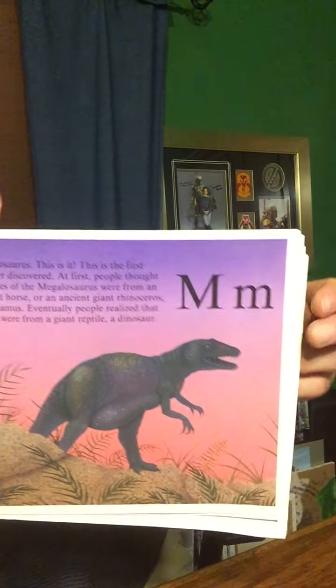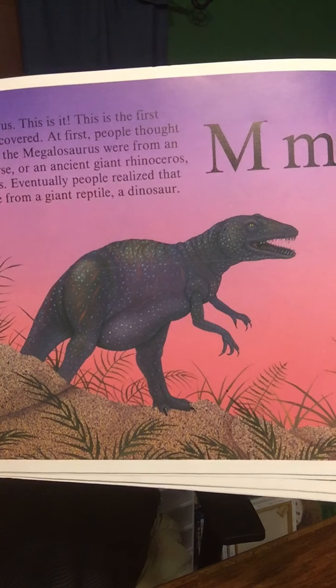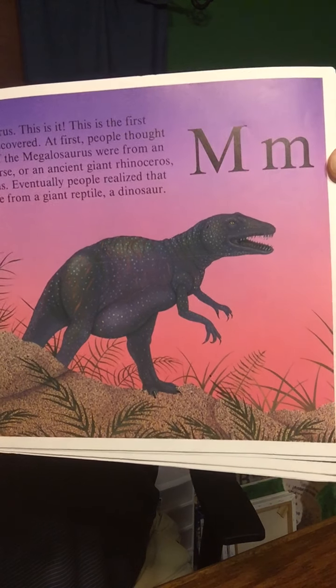M is for Megalosaurus. This is the very first dinosaur ever discovered. At first, people thought that the bones of the Megalosaurus were from an ancient giant horse, or an ancient giant rhinoceros, or a hippopotamus. Eventually, people realized that these bones were from a giant reptile — a dinosaur. The very first dinosaur discovered: the Megalosaurus.